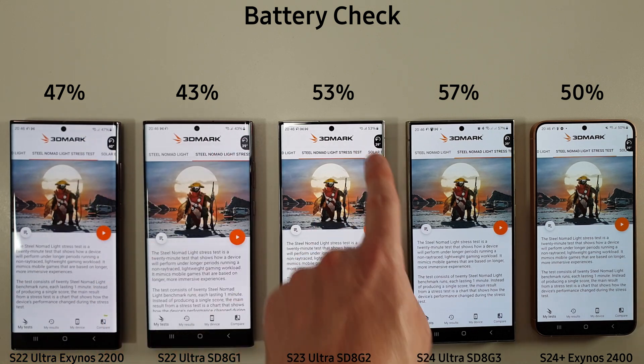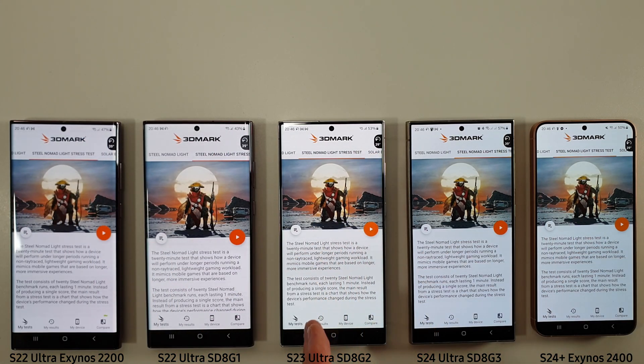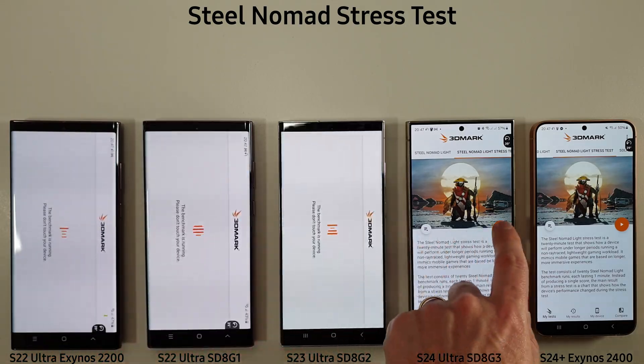Battery-wise we're at 47%, 43%, 53%, 57% and 50%. Bear in mind the S23 Ultra has done the AI test twice so it's a bit lower than it would have been, but overall they're all doing pretty well for battery. We're going to start now with the Steel Nomad stress test, which will run for about 20 minutes, and we'll come back and see how it compares to the previous benchmark.